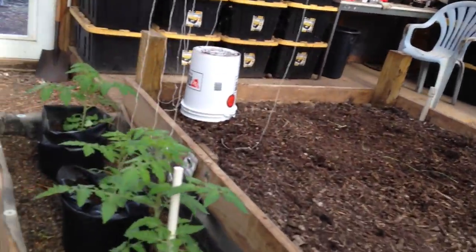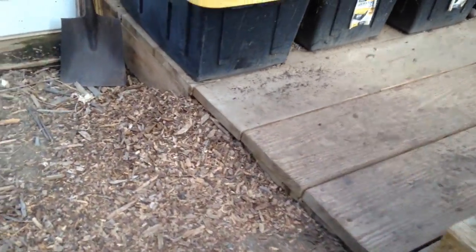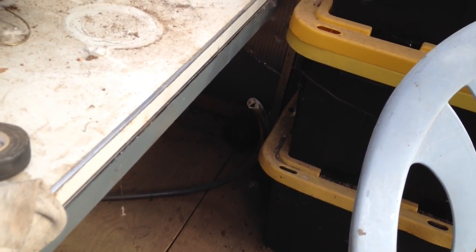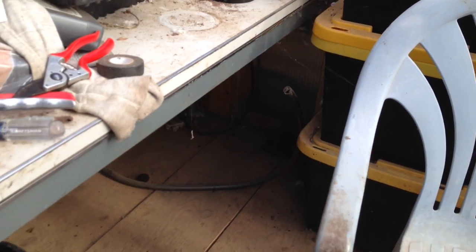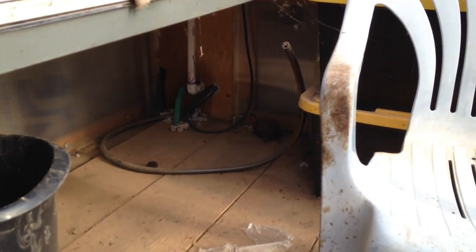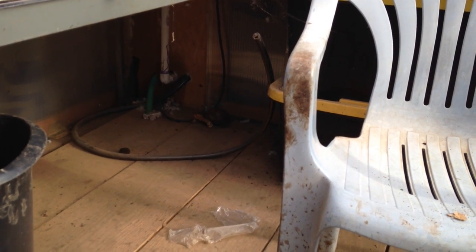Okay Sparky, where'd you get to? Hard to tell. I see you back there, trying to find a little nook or cranny. Come on out from under there, Sparky. Come on. Let's get back to your turtle run area.